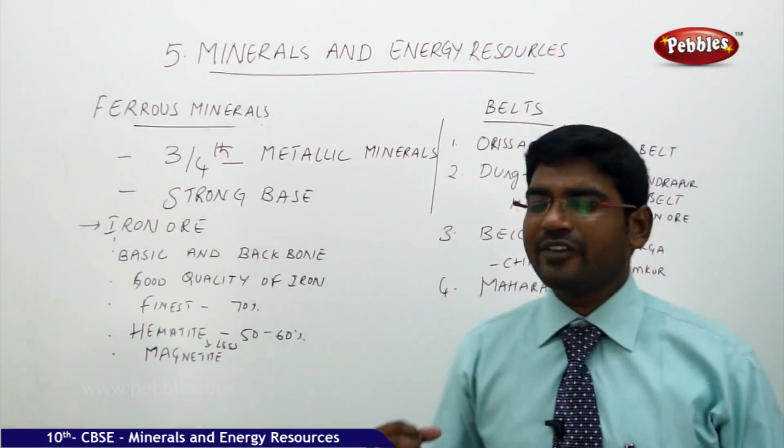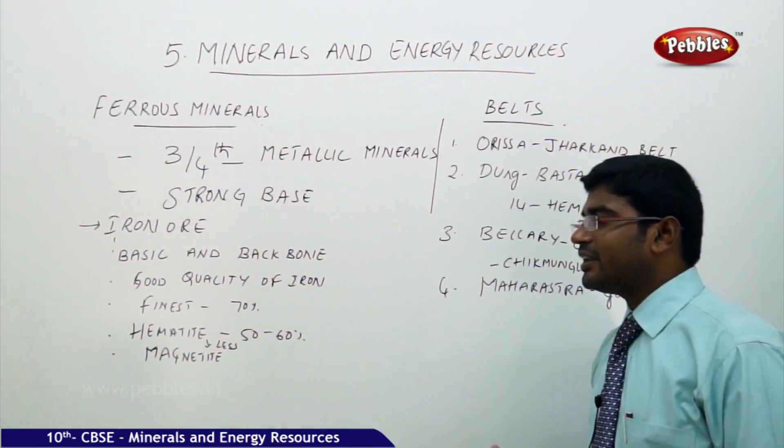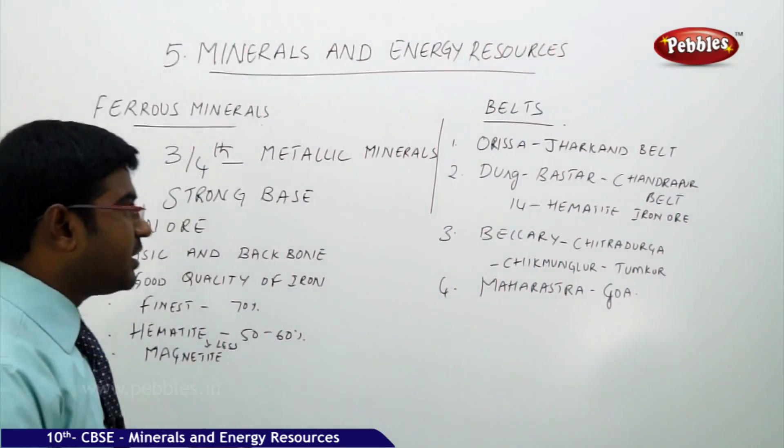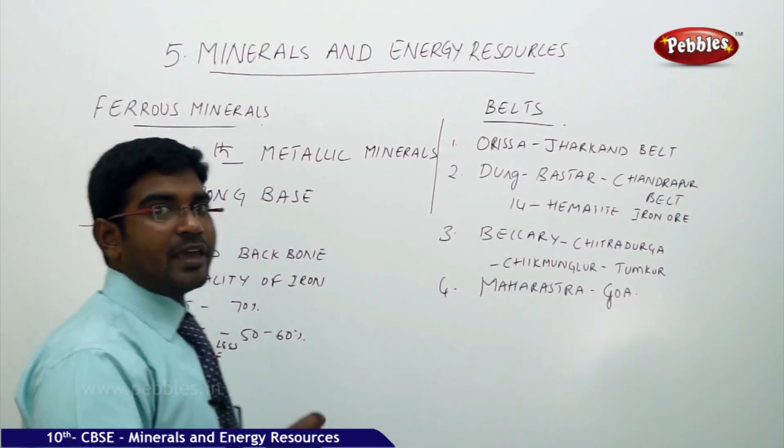The ferrous mineral iron ore is the backbone of Indian industries and the largest contributor to all industries in India, providing a strong industrial base across the country.